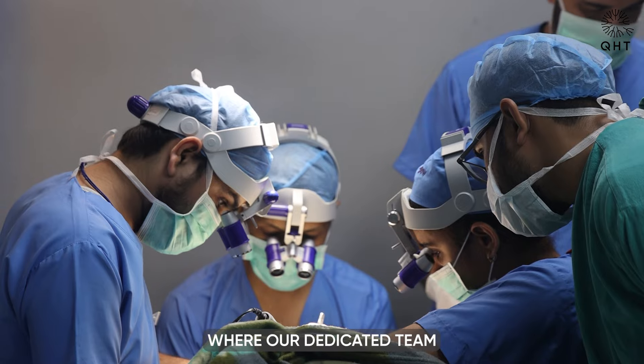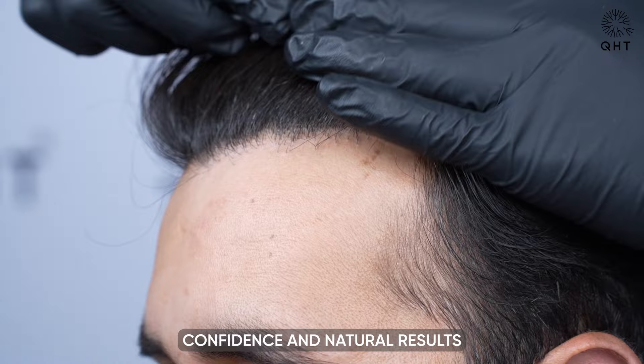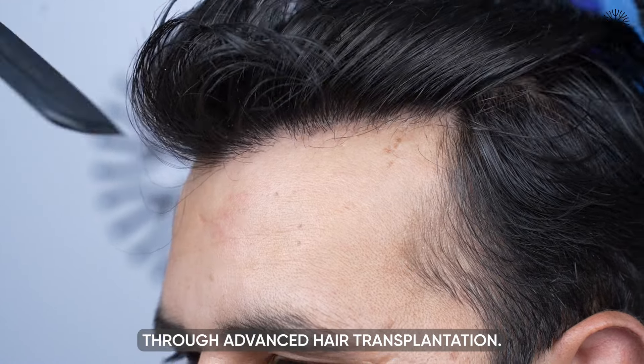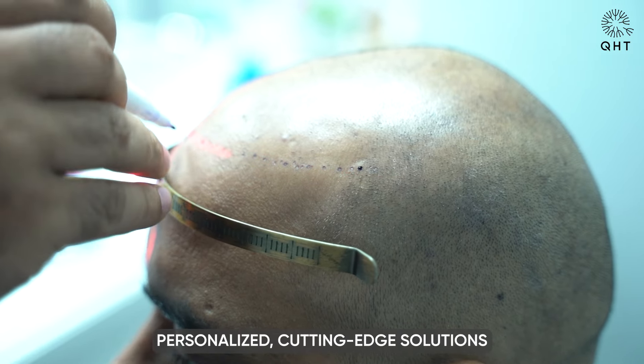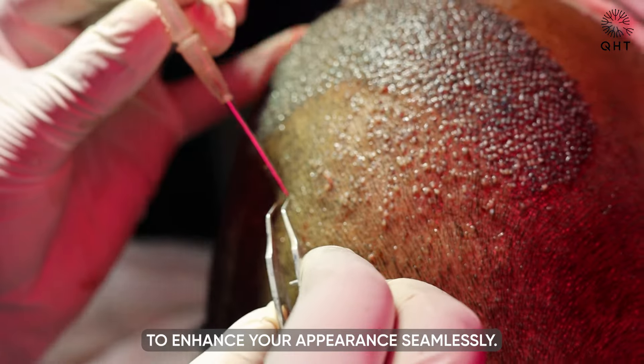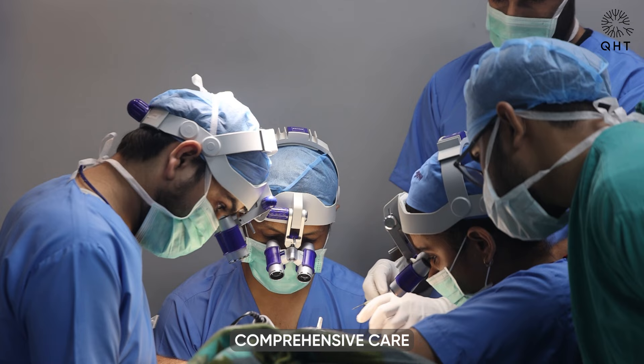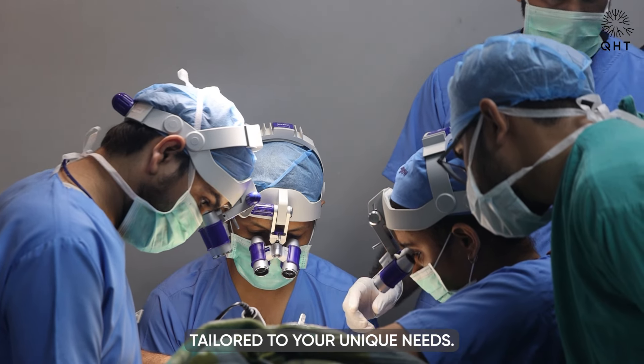Welcome to QHT Clinic, where our dedicated team specializes in restoring confidence and natural results through advanced hair transplantation. Our state-of-the-art facility offers personalized, cutting-edge solutions delivered with meticulous artistry to enhance your appearance seamlessly. Experience professional, comprehensive care tailored to your unique needs.